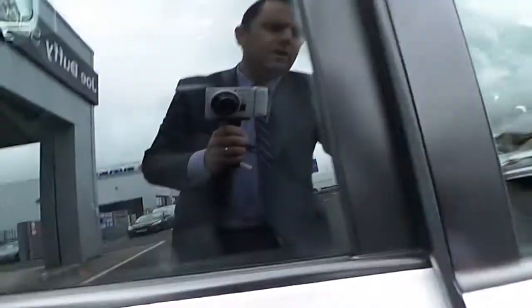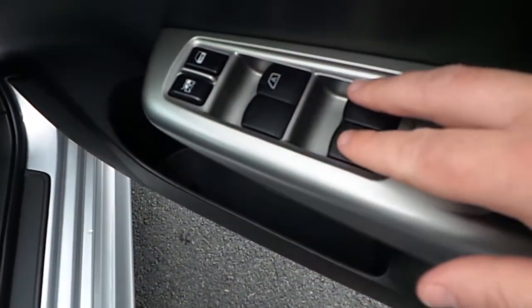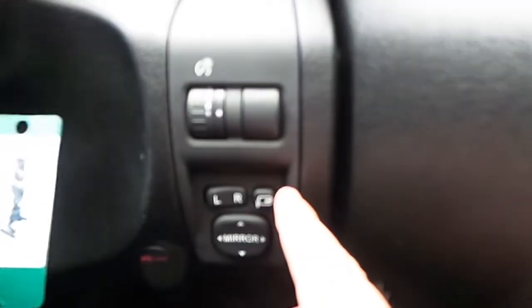Moving to the front of the car starting at the door, we have front and rear electric windows, deadlocks on the doors, and electric folding mirrors.